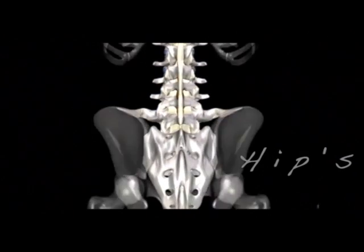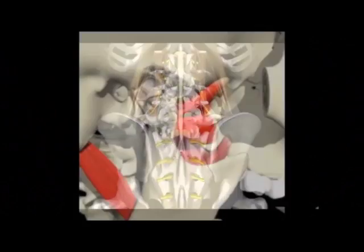The spine treatment covers cervical, thoracic, and lumbar regions, as well as the pelvis and hips, and the TMJ.